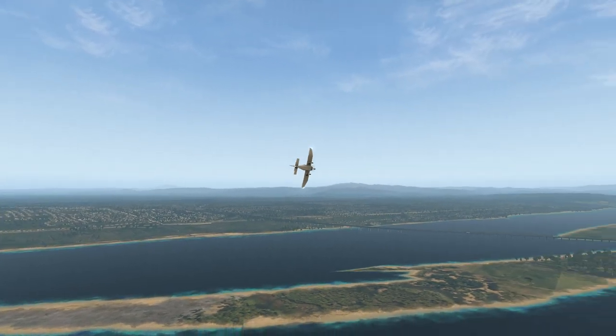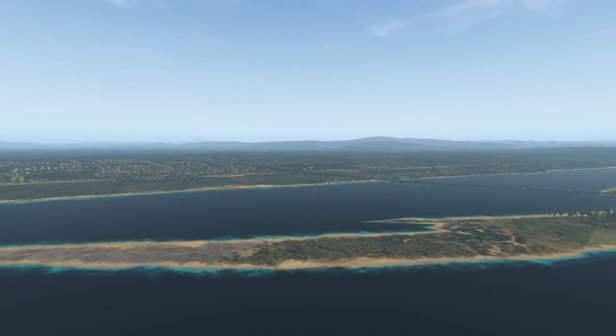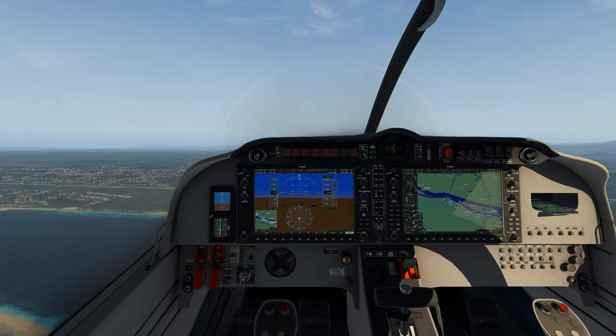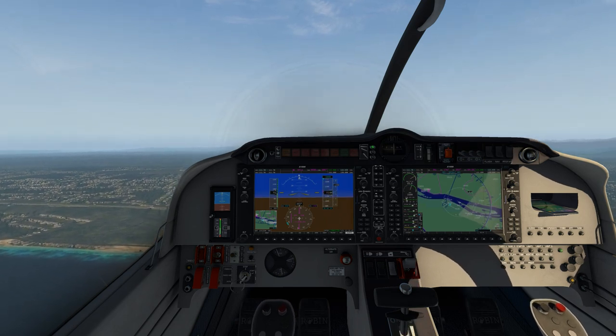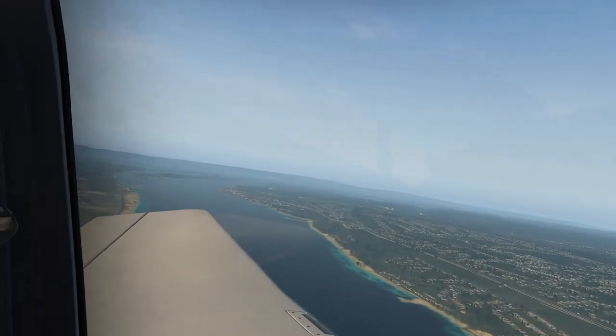The Robin is a free aircraft originally from Aerobask. It's a great plane - this is just the white version because I've been repainting a few in crazy colors: camo blue, camo green. It's a lot of fun to fly, although it's a little bit on the noisy side.